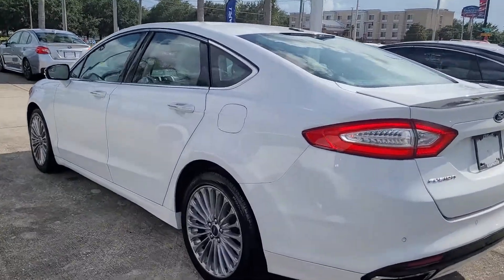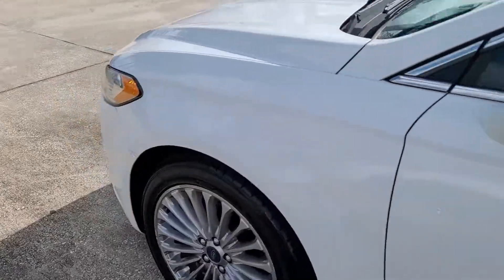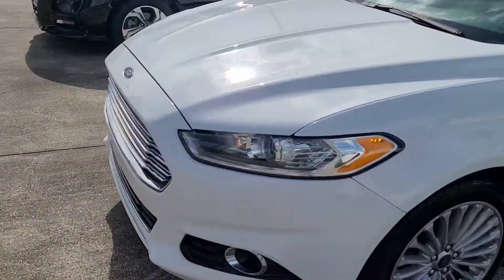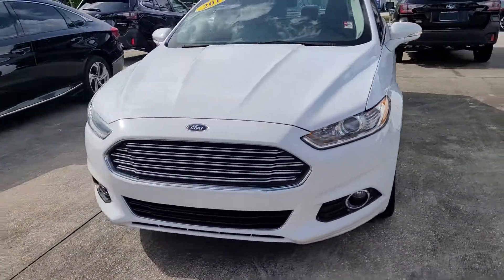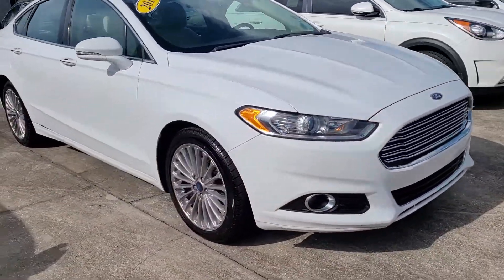Hello, I'm Jonathan from Subaru of Melbourne. I just want to show you this Ford Fusion. It's 2016. White, really nice wheels.